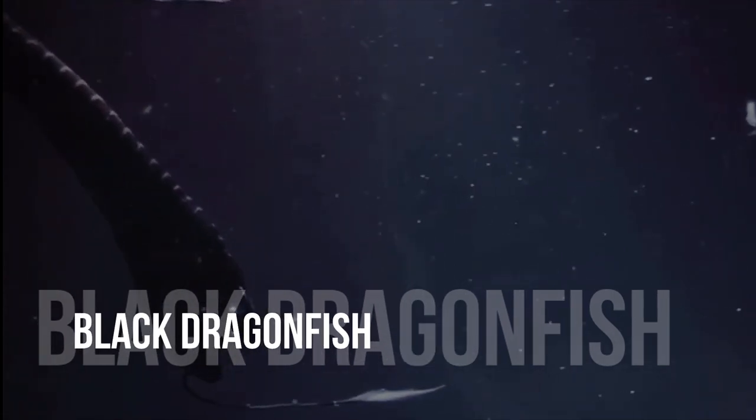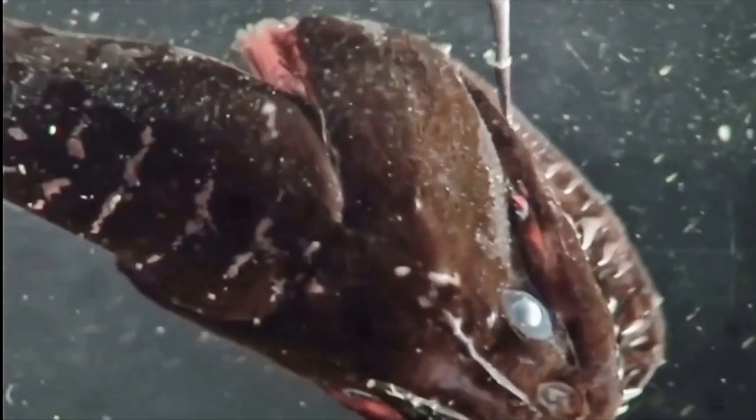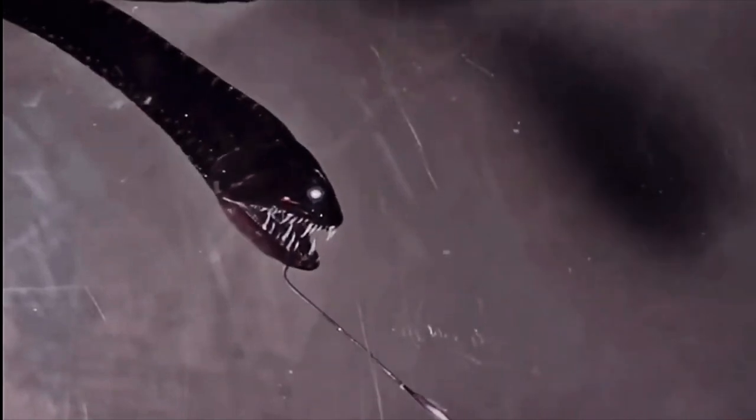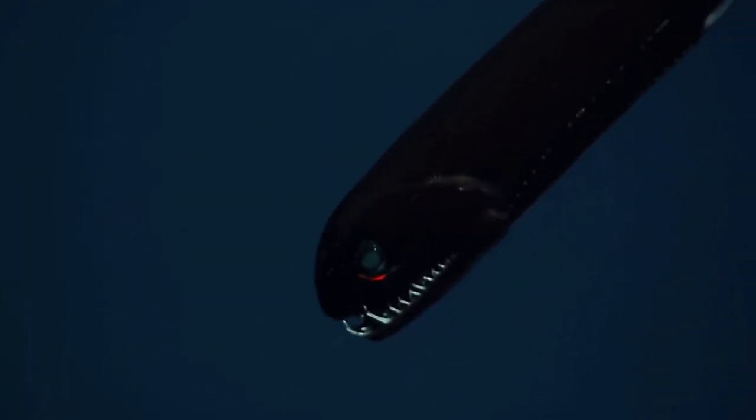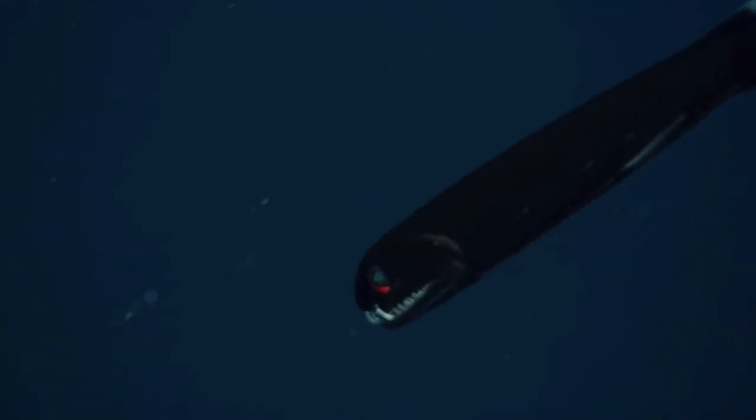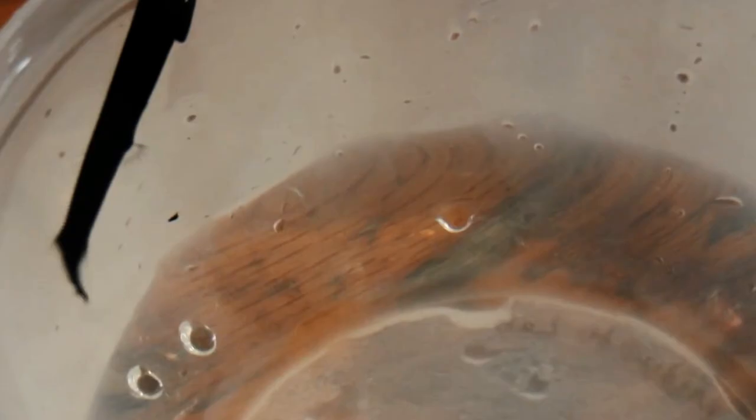Black Dragonfish. In many respects, the ocean is another world — a place very different from the Earth that we know and experience on a daily basis. Take, for example, the Black Dragonfish, also called the Idiacanthus atlanticus. To be honest, the little guys are quite frightening to look at. In fact, they resemble the creatures from the Alien movies.